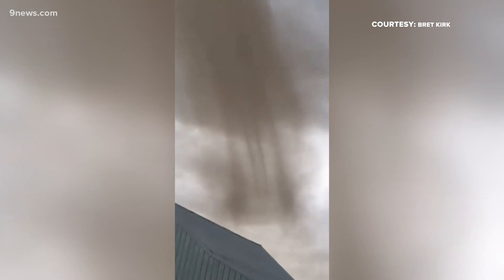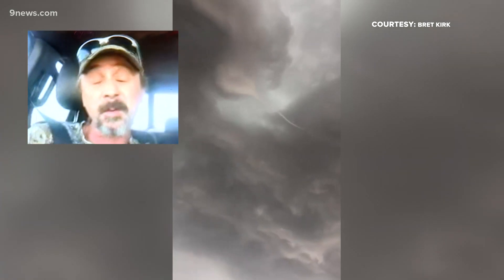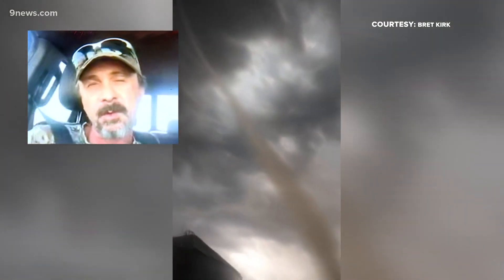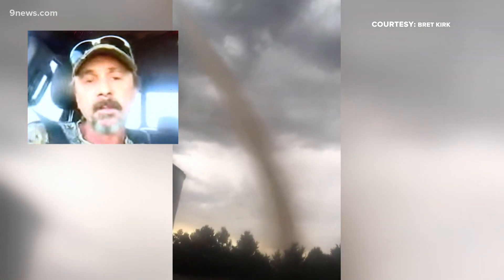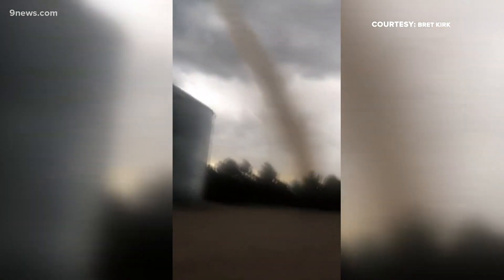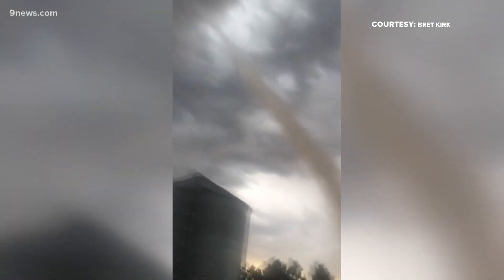This Colorado tornado slithered across the Sedgwick County farm Wednesday evening, captured at close range. The funnel was pretty much directly above me, but it came down at an angle somewhere. It came down on the ground, probably about 200 or 300 yards away from me. Brett Kirk had to hop off his combine and grab his cell phone as Mother Nature added a special twist to this year's wheat harvest.